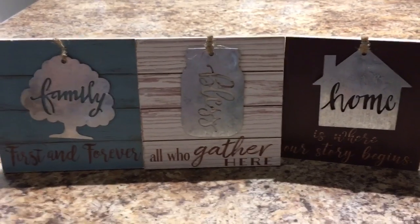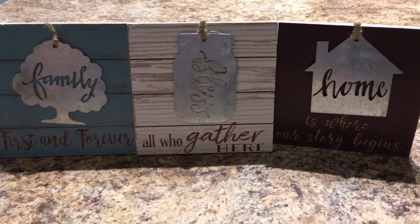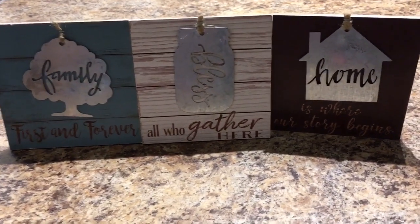Hello everyone and welcome to our channel. I'm so glad you stopped by to watch. Today I have, I think, my best Dollar Tree haul ever.